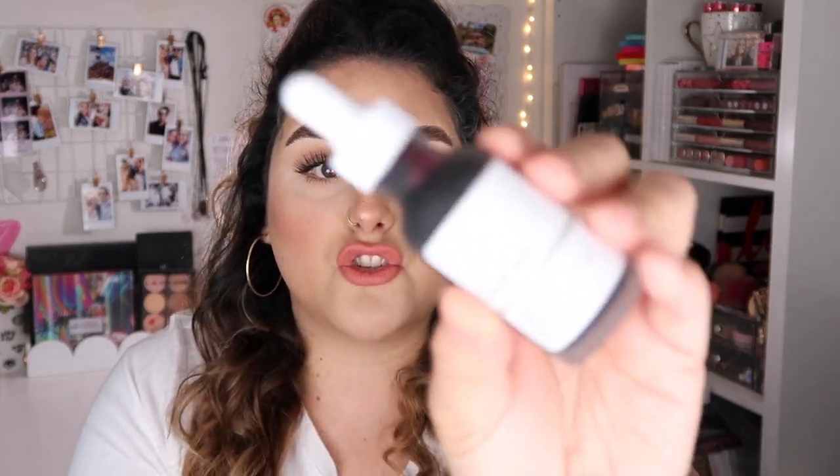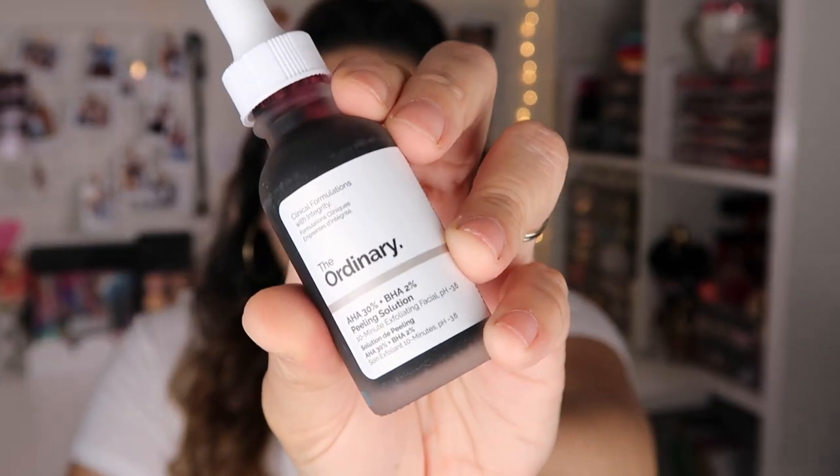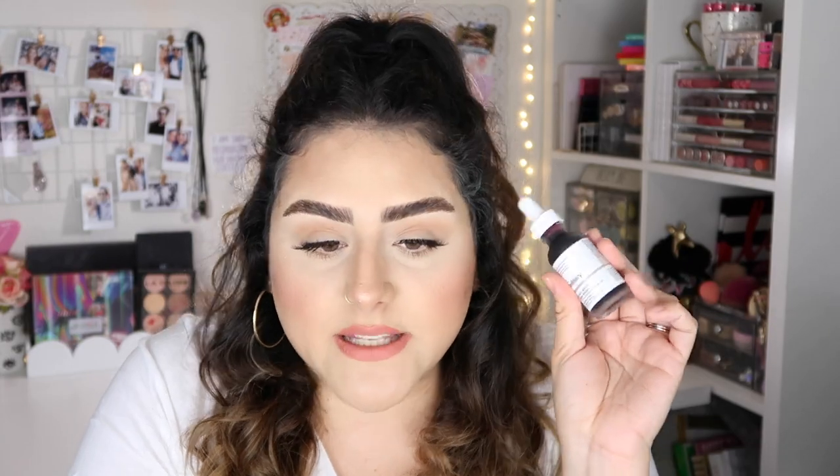Next I have The Ordinary Peeling Solution. This is a face mask as well, but it's more for use once a week, whereas the Origins says you can use it as often as you need during the week. I've seen this all over TikTok and decided to pick it up. It is very, very affordable — this little bottle costs around $8 and has a lot of product. I've heard really good things about it and I really want to try it.